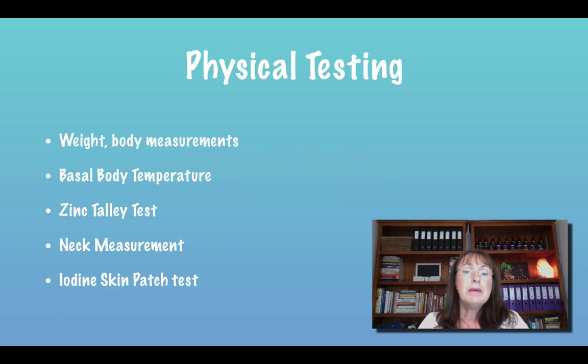Basal body temperature is something you can easily do at home. You can find the full instructions on my website, kyliewolfig.com, under the resources section — just print out the PDF there and it talks you through it. It was designed by Dr. Broder Barnes back in the 1940s or 50s. He was the first physician that really took a lot of notice of thyroid disease, and he found that the TSH just wasn't adequate for finding out what was happening with the thyroid.